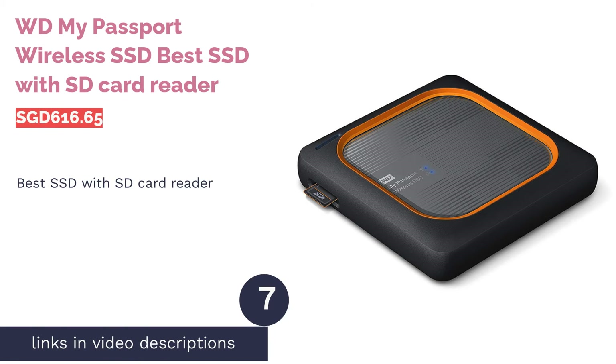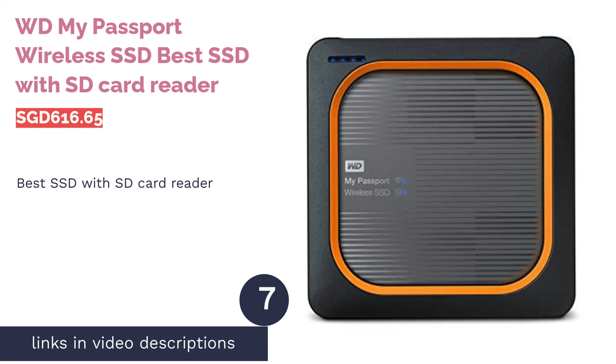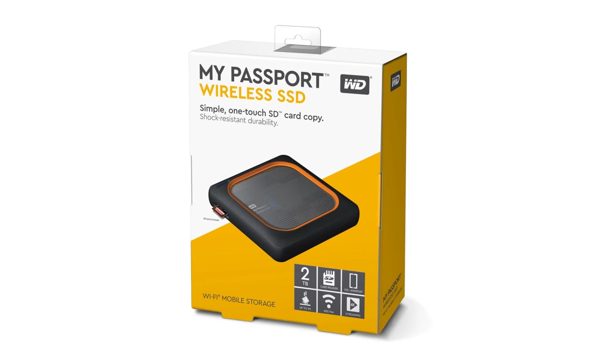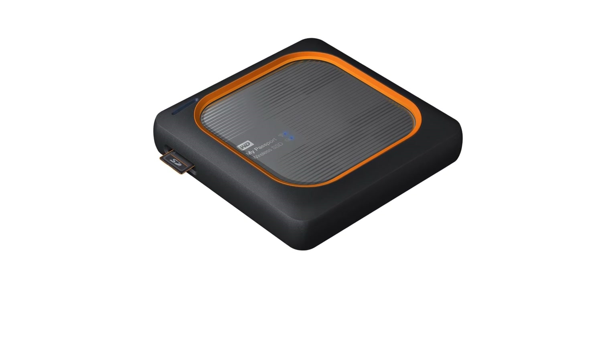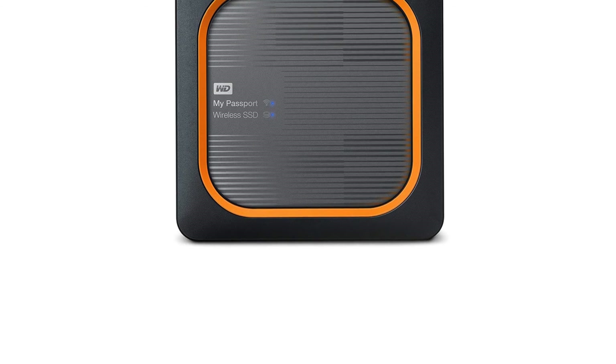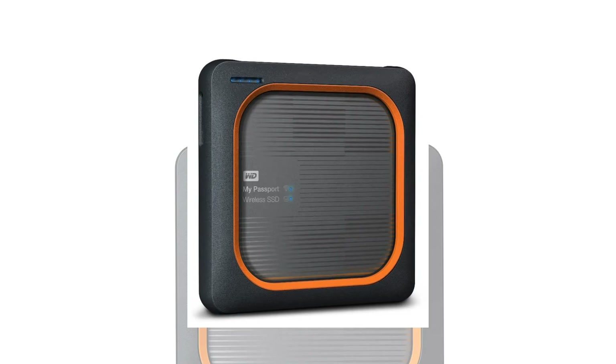The next product on our list is the WD My Passport Wireless SSD, best SSD with SD card reader. It may come with a premium price tag, but the WD My Passport Wireless SSD does pack in a wealth of features. Made for those who are constantly on the go, it runs on a lithium-ion battery that allows you to enjoy the freedom of wireless usage for up to 10 hours.